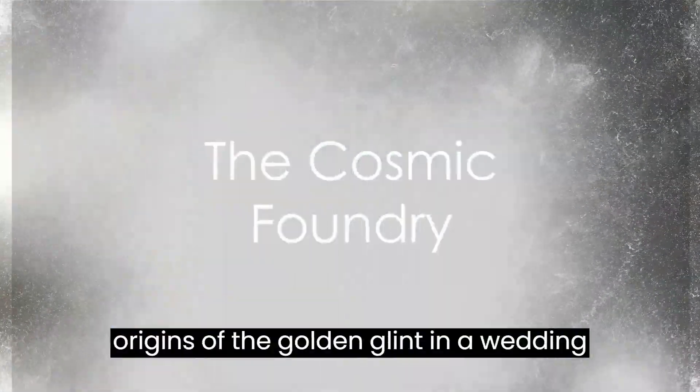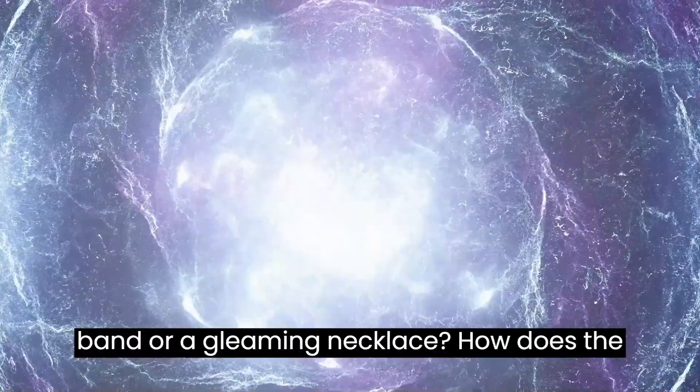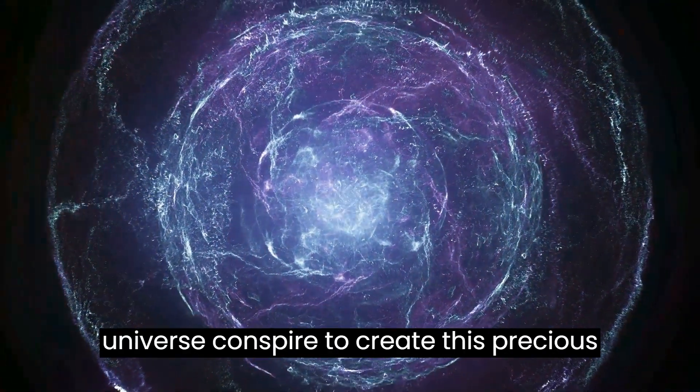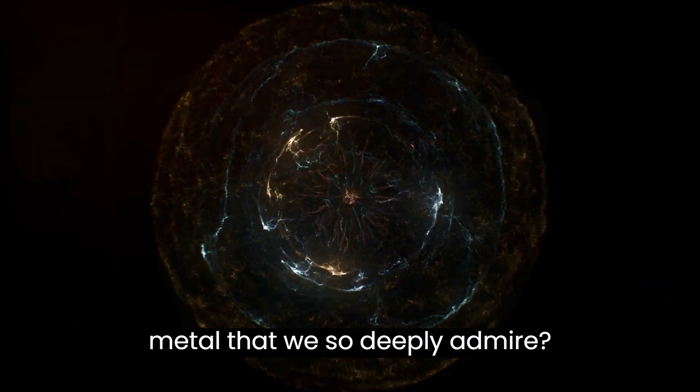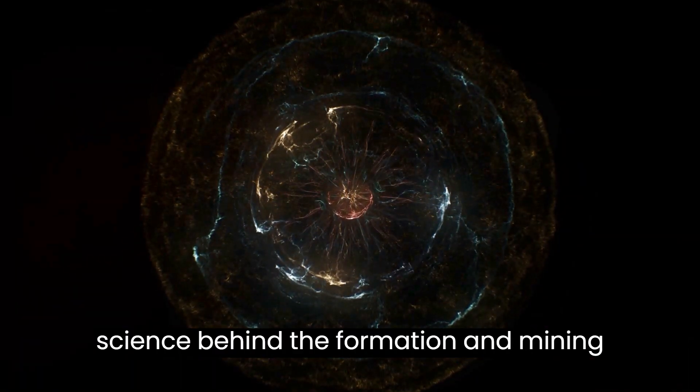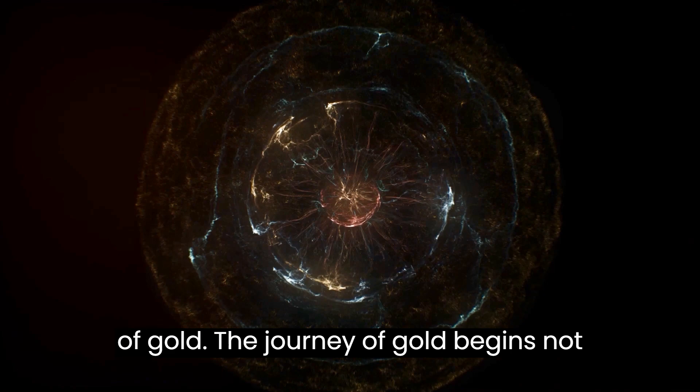Have you ever paused to ponder the origins of the golden glint in a wedding band or a gleaming necklace? How does the universe conspire to create this precious metal that we so deeply admire? Today, we delve into the captivating science behind the formation and mining of gold.